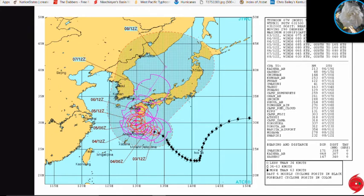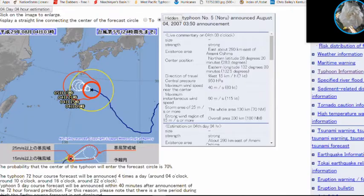Looking at the JMA — Japan Meteorological Agency — their track basically shows the same thing as JTWC: westward motion over the next few hours, with a possible slight northern heading as it heads toward the Amami islands of Japan and southern Kyushu.